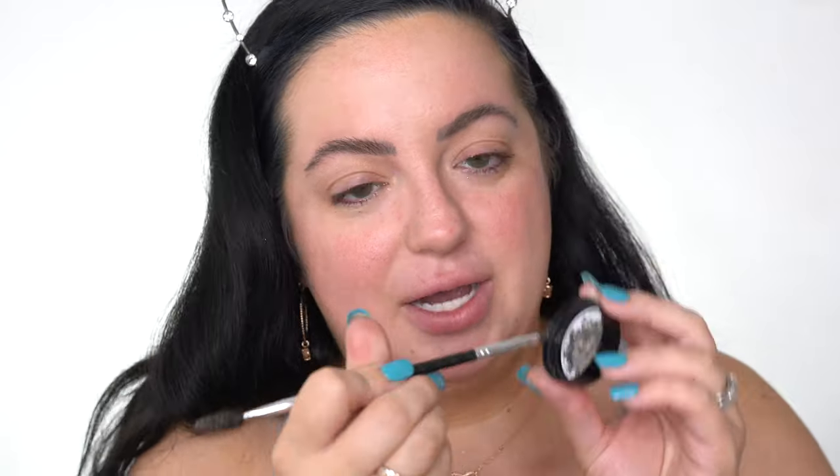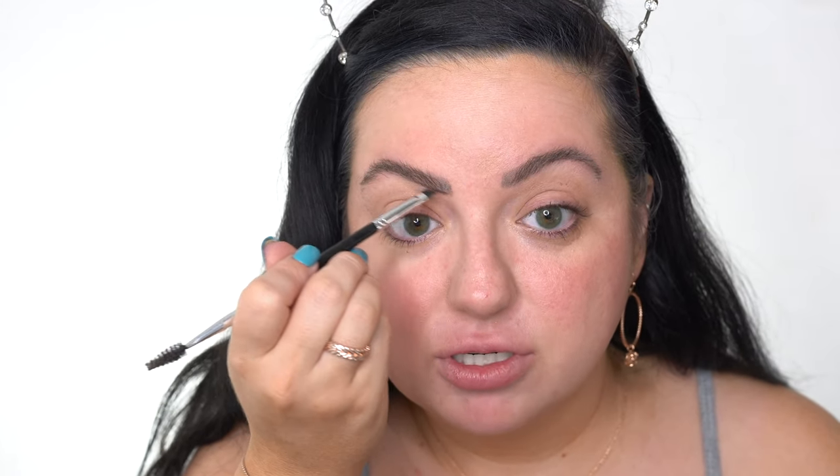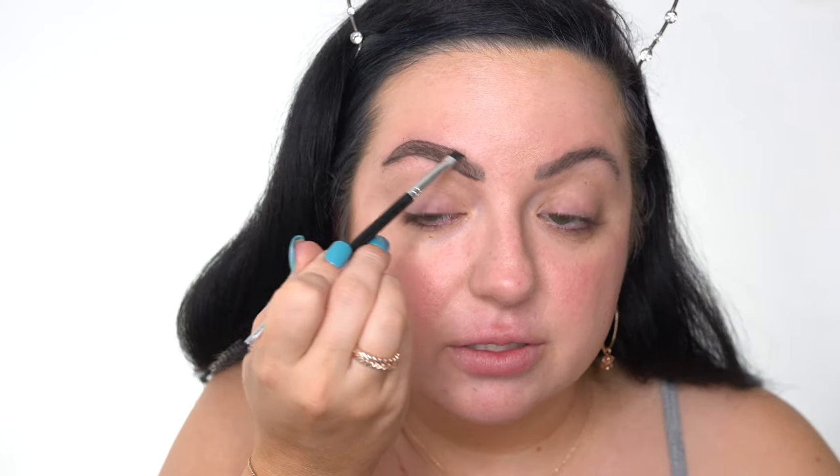I prefer using a pomade when I'm doing a really glam look. The ABH brow brush is amazing - I want to say it's number 11. I always take out the excess on the cap, draw the bottom of my brows, do the same on top, and fill in the sparse areas. I'm just gonna set my brows with my Nudestix brow boost since I haven't repurchased the ABH brow gel. This is my current favorite brow gel - I think it's so good.